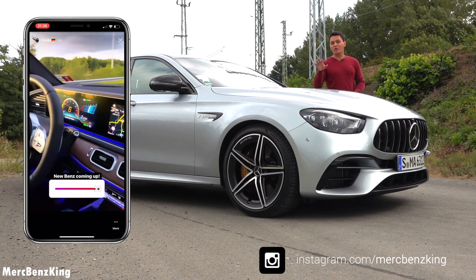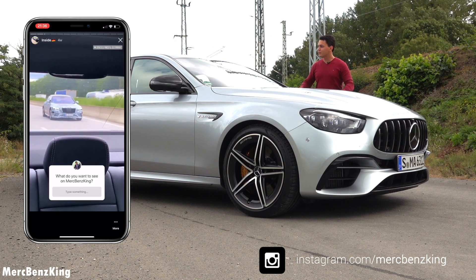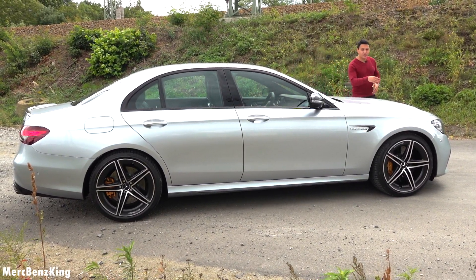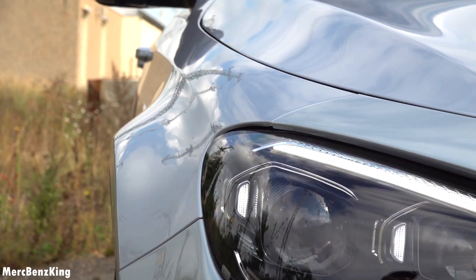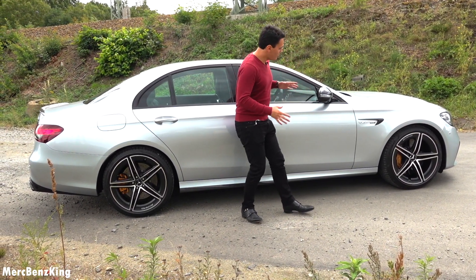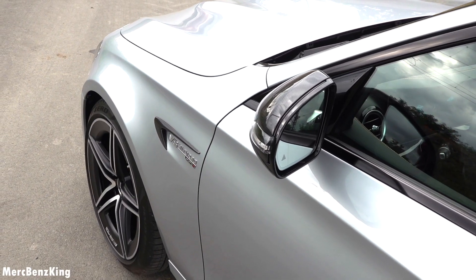Make sure guys that you follow me on Instagram, the link is down below — I have amazing content about all new Mercedes models. Moving over into the side, you can notice that this new front blends beautifully into the wheel arches. This is also the characteristic of the E63S. It is very forward-moving, especially the front part with the wide wheel arches.